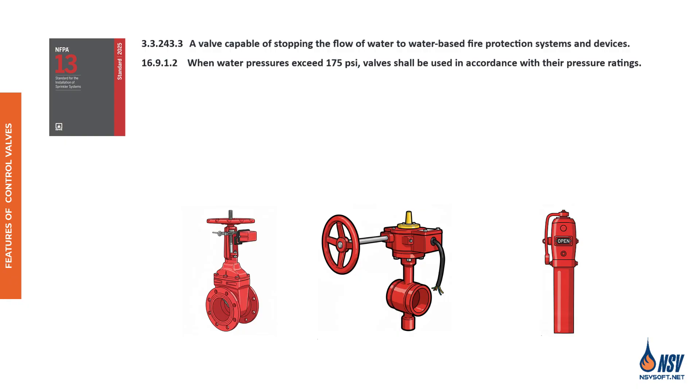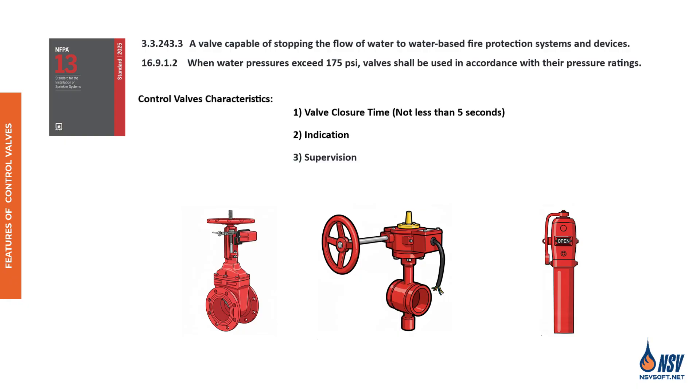According to NFPA 13, control valves must have three main characteristics: one, valve closure time — not less than five seconds; two, indication; and three, supervision. Coming up, we'll explore each of these key features.